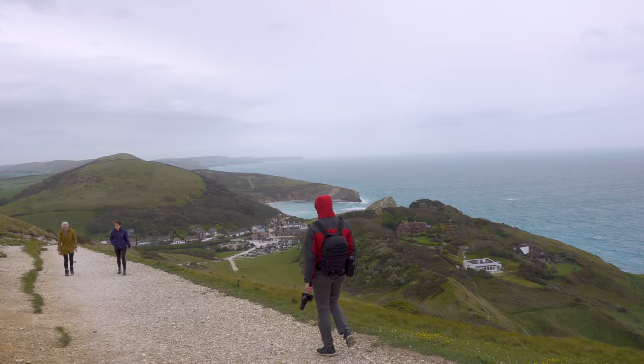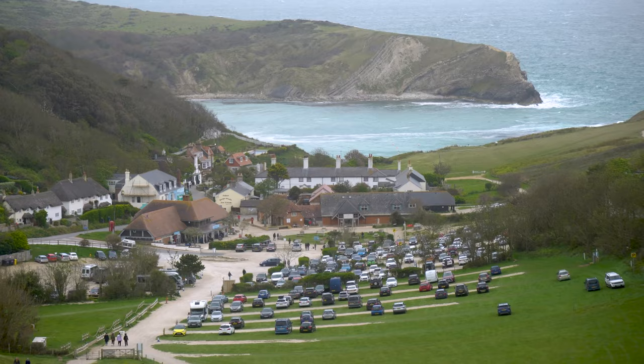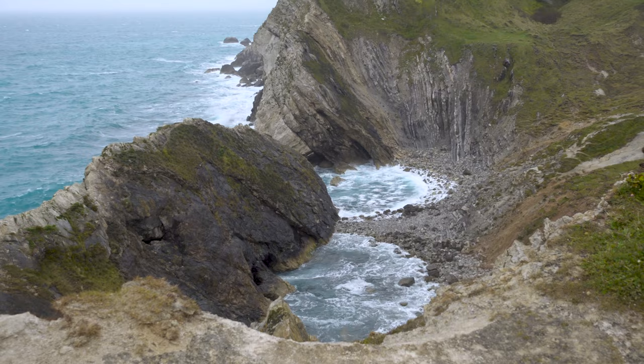From Durdle Door you can walk to Lulworth Cove, another natural beauty spot in Dorset. Lulworth Cove is a popular destination on the Jurassic Coast and has a unique horseshoe-shaped cove surrounded by dramatic cliffs. Durdle Door and Lulworth Cove are some of the most popular tourist destinations in Dorset, especially during the summer months.